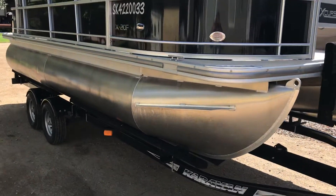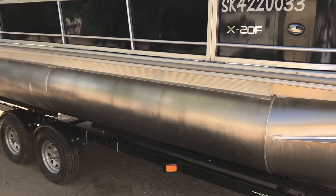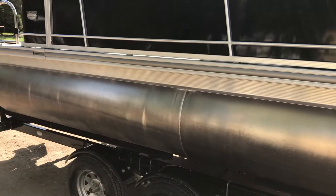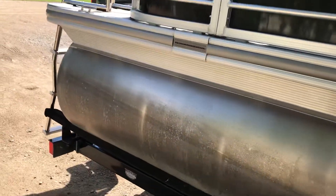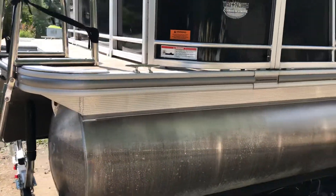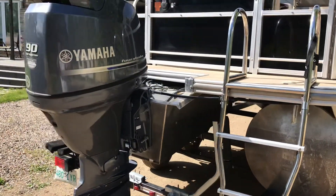2013 Excursion X20F pontoon boat. Tandem trailer, twin pontoons, 20 foot. Very nice shape. 90 horse Yamaha four stroke.